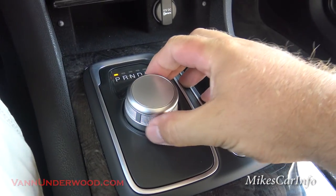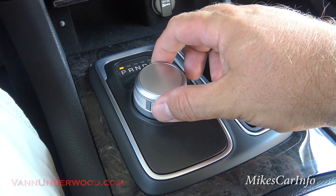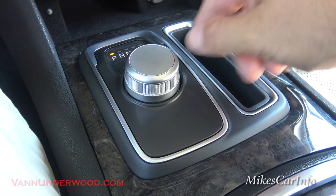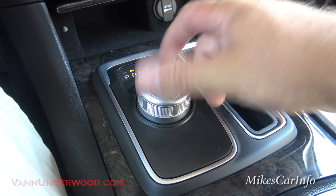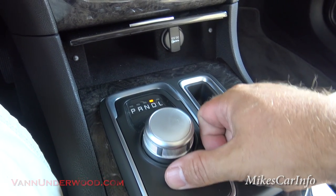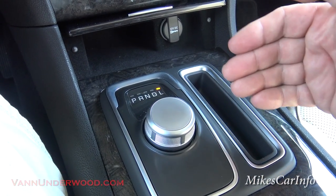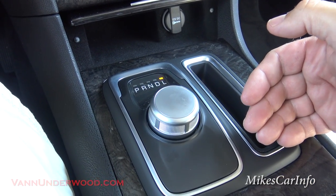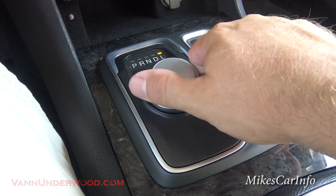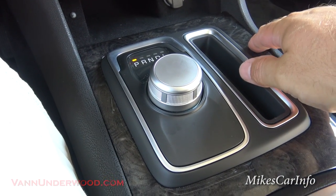Let's go back to the shifter. This is actually the shifter — it's just a rotary dial. It's an 8-speed electric transmission — you're using electricity to change gears, no cables or anything like that. There's park, reverse, neutral, and drive. To go in the low range, you have to push it down and push it to the right. Low range lowers your gear ratio lower than normal, so if you're going down a hill and need some engine braking, you can use that. It's just as easy as turning a knob to change the gears.